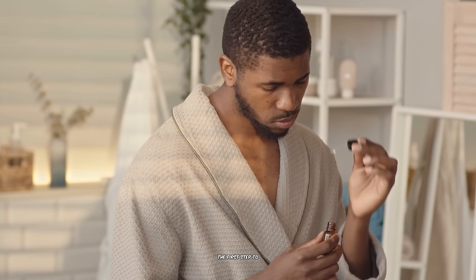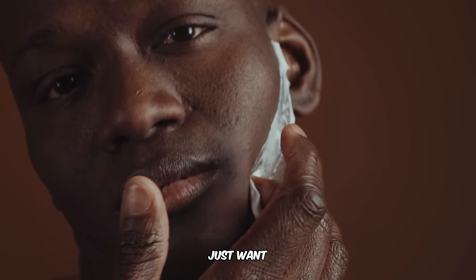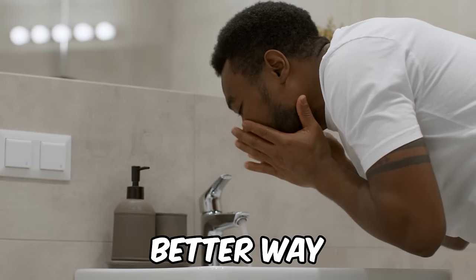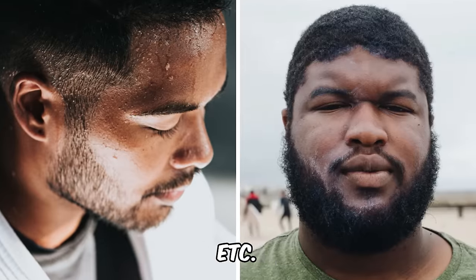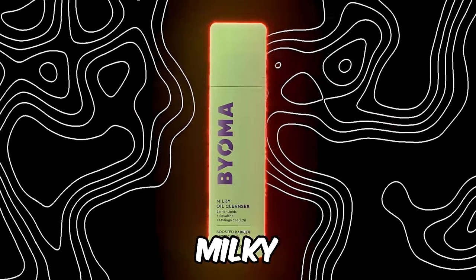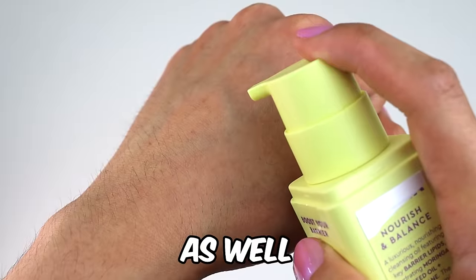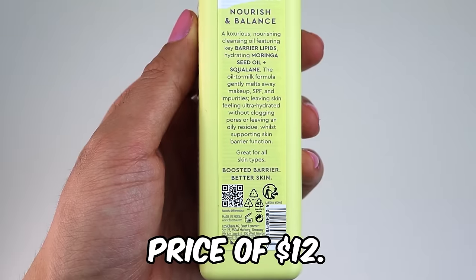The first step to the skincare routine is cleansing your skin. According to Korean skincare, you don't just want to cleanse your face once, but twice. Start off with an oil cleanser — one that will remove any oil or oil-like substances from your face, like sweat and sunscreen. I recommend Biome's Milky Oil Cleanser. This cleanser will deeply cleanse, brighten, and remove impurities, as well as strengthen your skin's barrier. It contains a bunch of natural ingredients, all for $12.